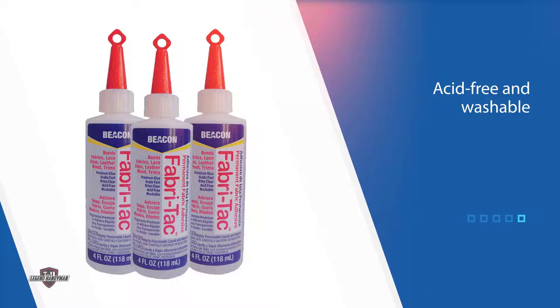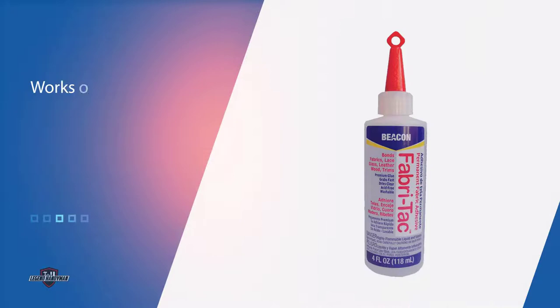Fabric Tack's small four-ounce application bottle makes it handy to use on hems and last-minute fixes, as well as crafting projects with small pieces.